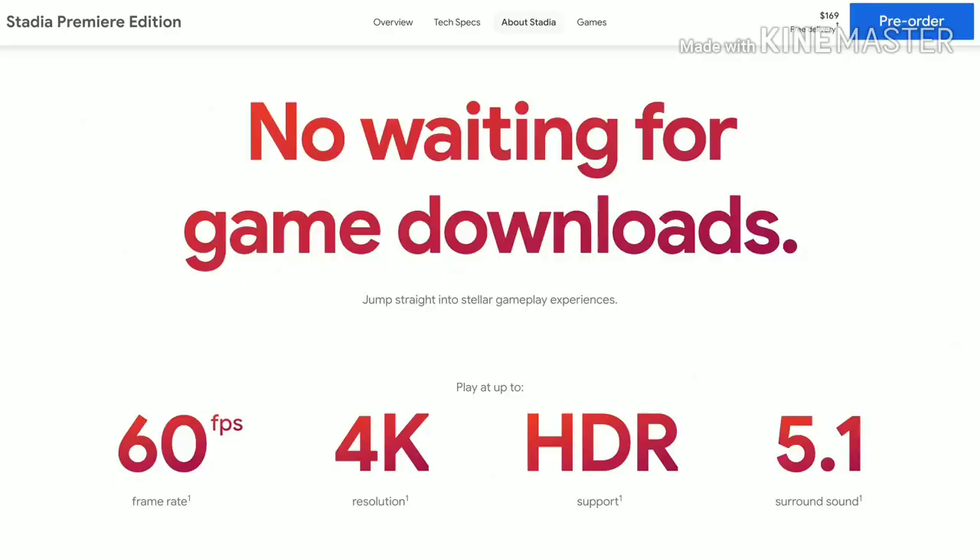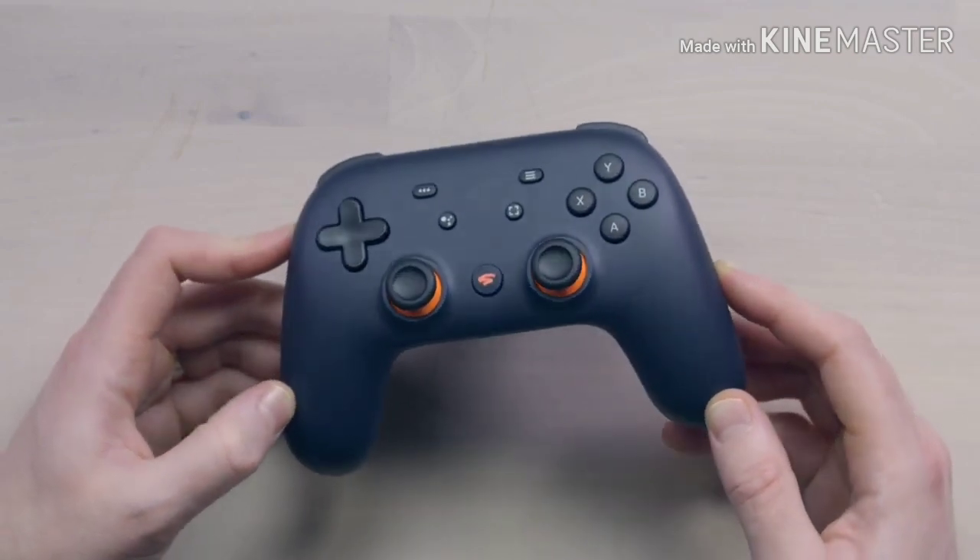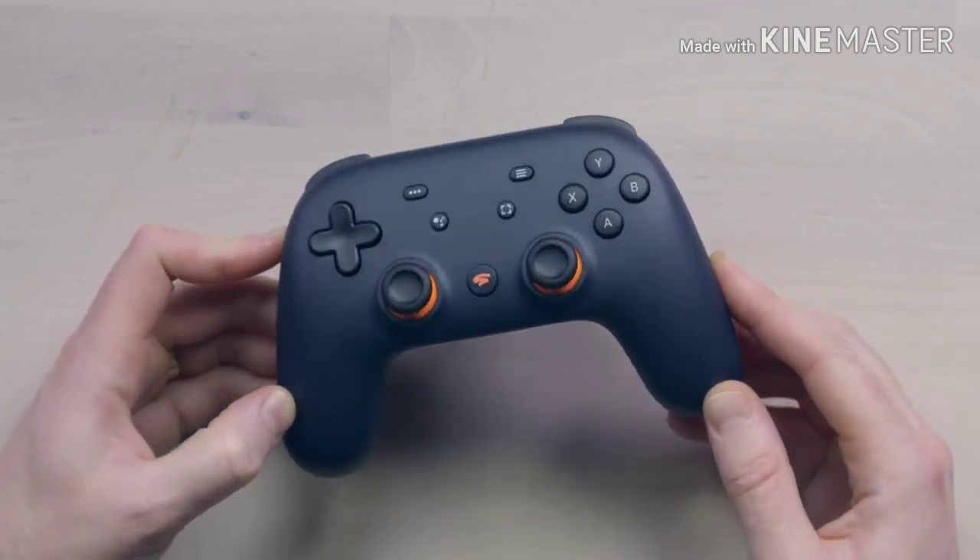You can play straight on your smartphone, straight on your Android device, Pixel device, or otherwise — and even iPhone — and a Chrome browser. You're not tied down to one particular interaction. So this controller here is called Night Blue. It's the limited edition with the Founder's Edition.